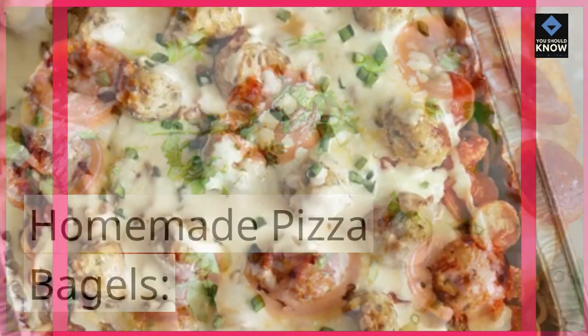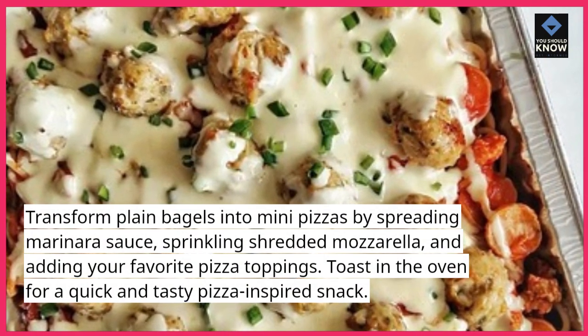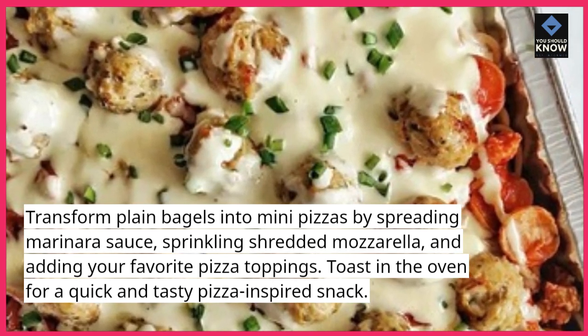Homemade Pizza Bagels. Transform plain bagels into mini pizzas by spreading marinara sauce, sprinkling shredded mozzarella, and adding your favorite pizza toppings. Toast in the oven for a quick and tasty pizza-inspired snack.